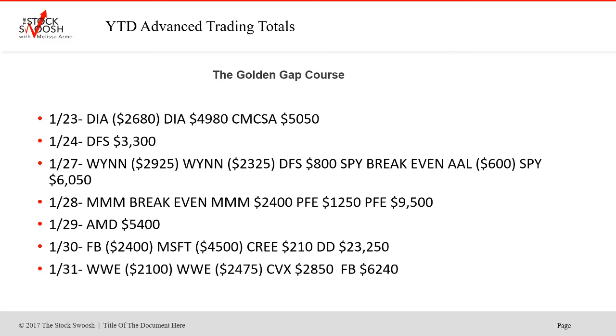CMCSA was a big winner on the 23rd. 24th was DFS — winner. 27th, Wynn lost on both trades. DFS was a small winner. SPY was breakeven. AAL lost. And SPY was a winner on the 27th.